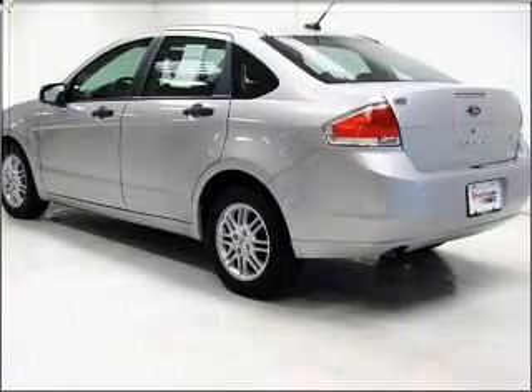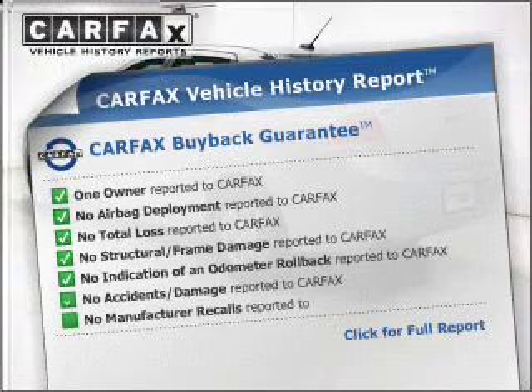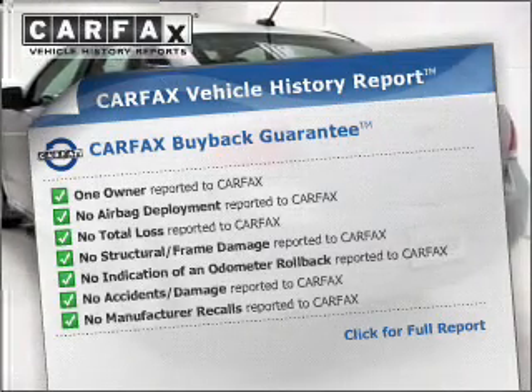Stand out from the crowd with premium wheels. Know the history on this ride and greatly reduce your buying risk with the included Carfax Vehicle History Report.